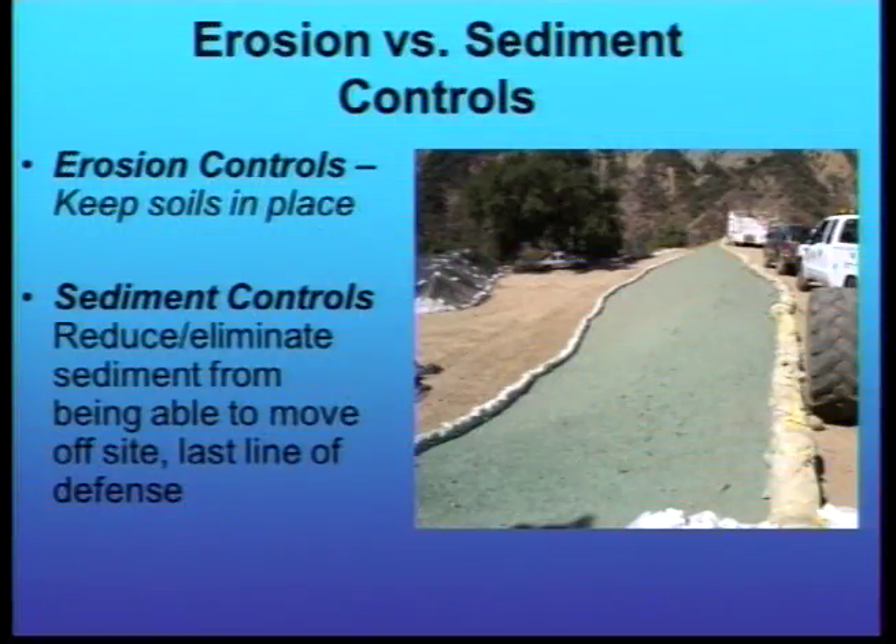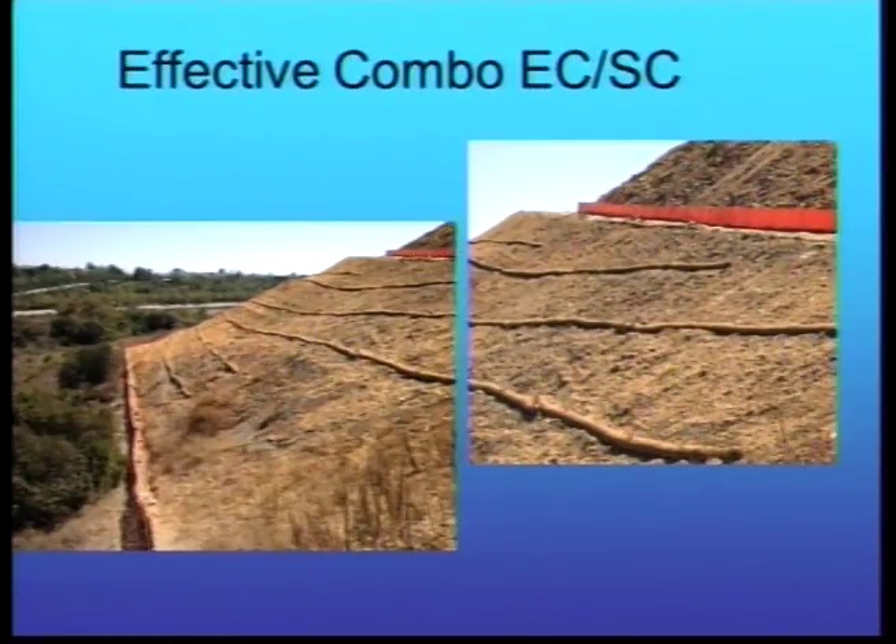Here's a good example of effective combination: the stockpile is properly covered, the area of open soils has had a binder placed on it, and sediment controls are in place. In another example, an active stockpile has a silt fence at the bottom with an access road, the slope has a binder and fiber rolls, and a silt fence at the bottom — a good example of the effective combination we're looking for.